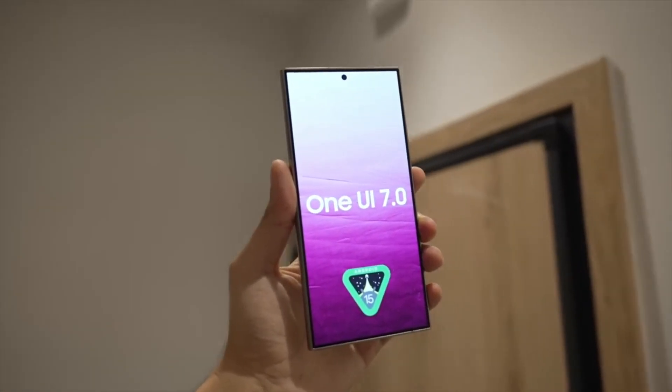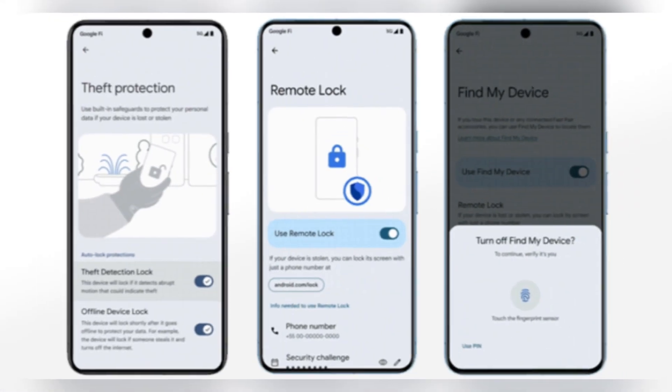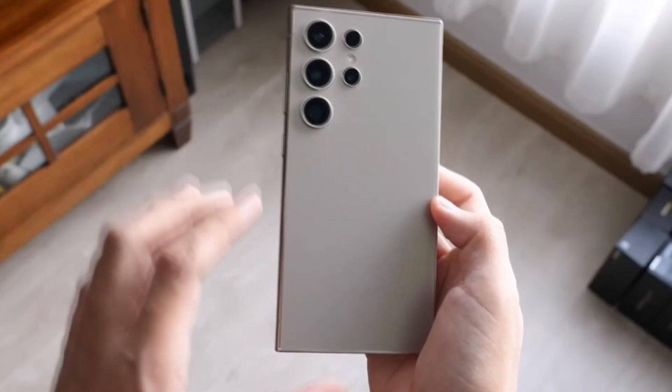Samsung's One UI 7.0 is here, and it's bringing serious upgrades to your privacy and security. From AI-driven protection to advanced anti-theft measures, this update could make your Galaxy phone the most secure device in your pocket.